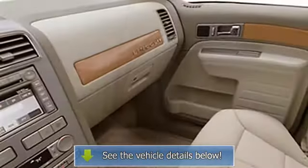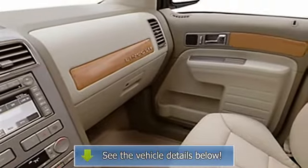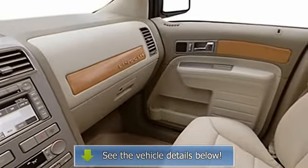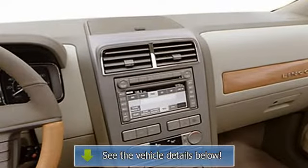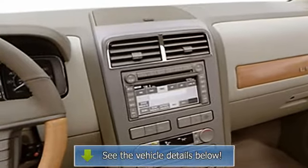Driver seat, privacy glass, power mirrors, steering wheel audio controls, all-wheel drive, illuminated entry system, rear window defroster, rich leather upholstery, reading lights, power outlet.